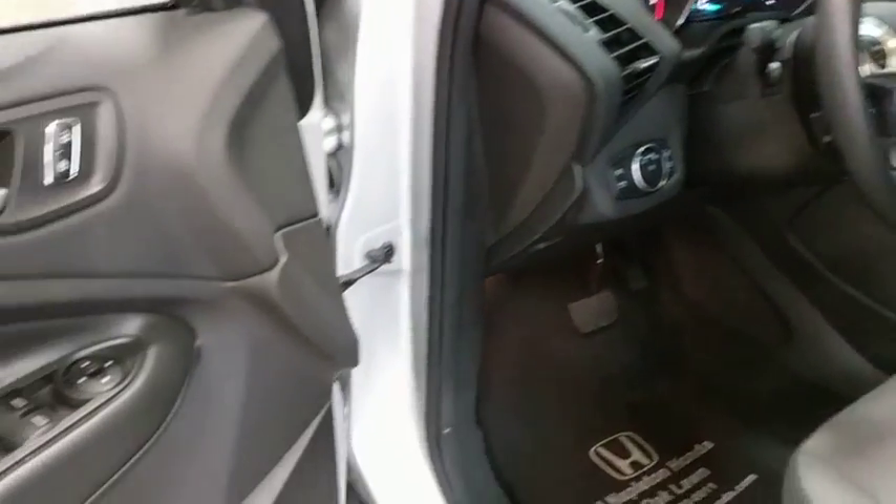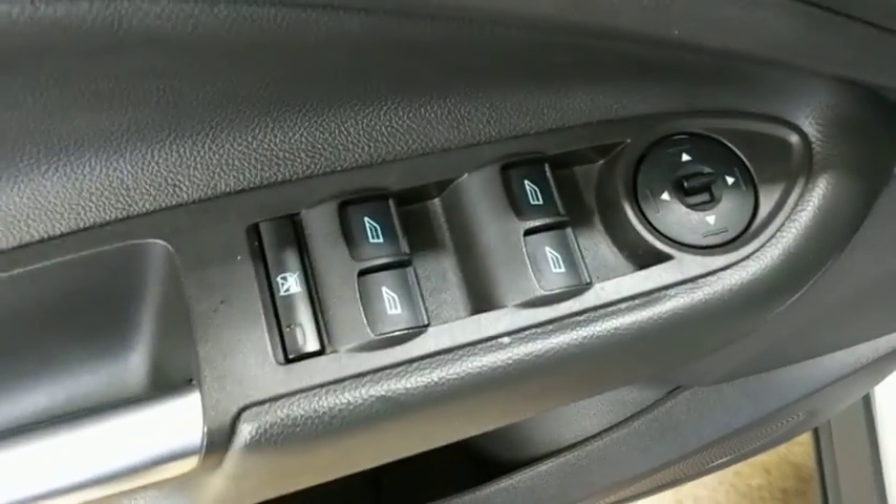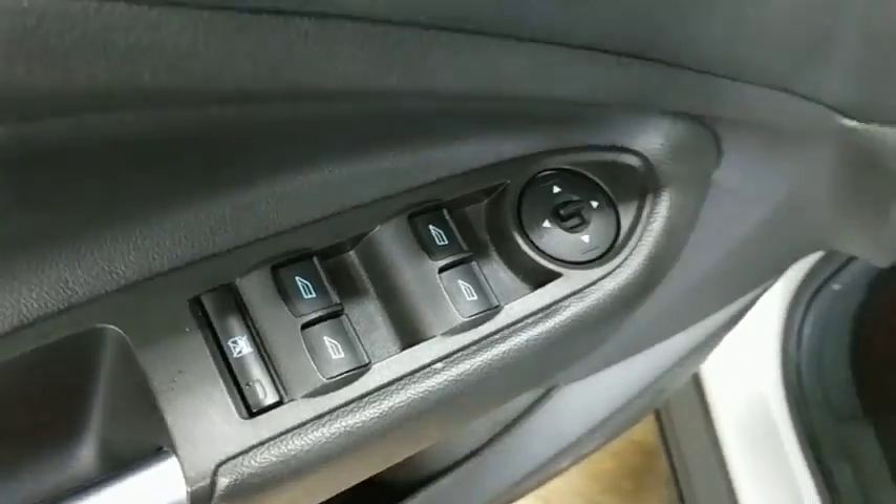Tachometer, remote keyless entry, brake assist, overhead console, panic alarm, front bucket seats.